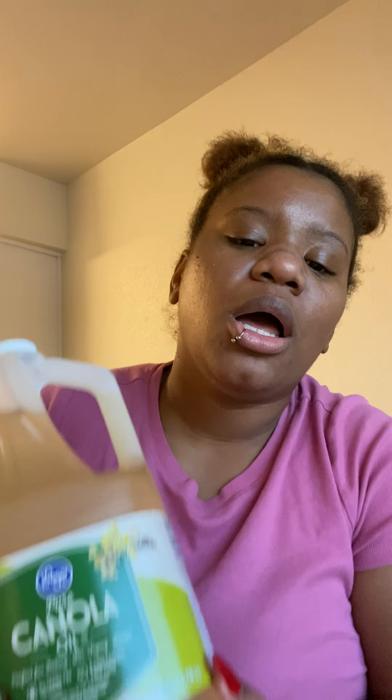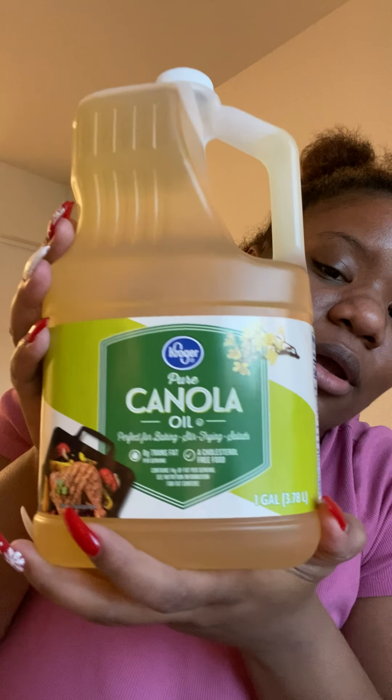I got a big bottle of Kroger pure canola oil — you can never go wrong with having oil in the kitchen. I also got three boxes of my favorite K-cups — they were on sale for $5.99 each, down from $10. Each box only has 10 in it, whereas Walmart has the 30-pack, but they didn't have them at Walmart last time so I grabbed three here.